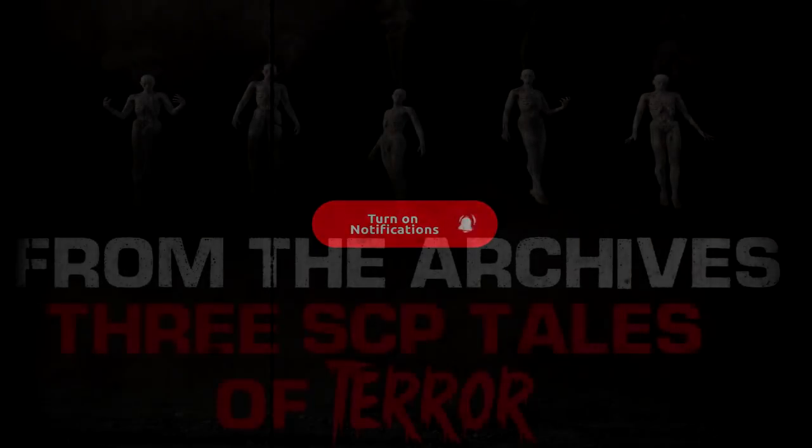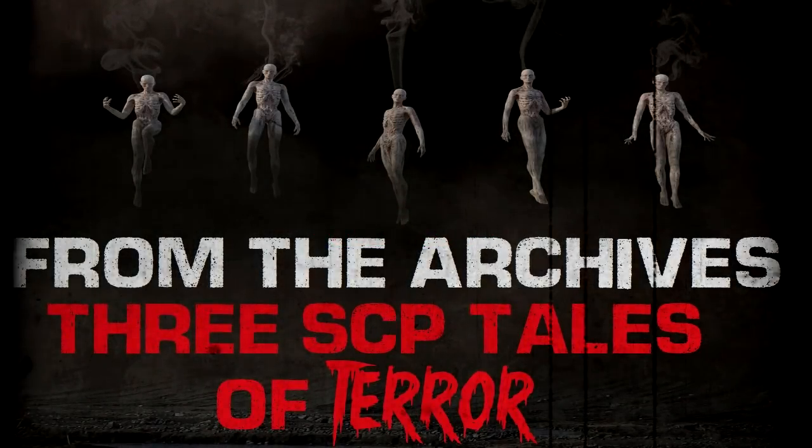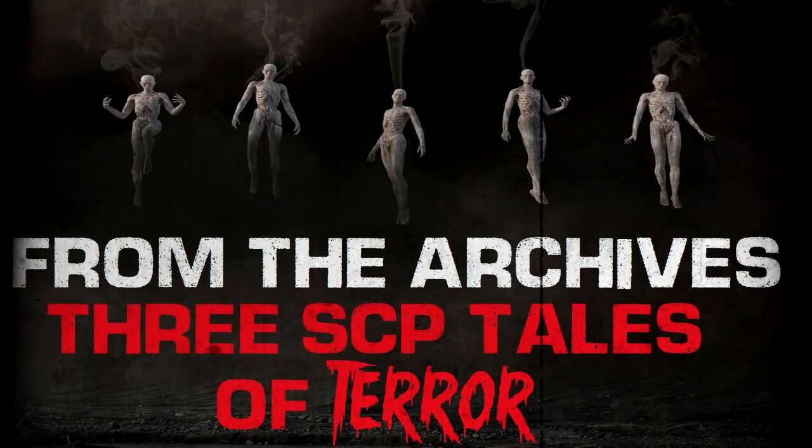These stories are tales that have once been on the channel and have been removed by myself for one reason or another. I feel it's time to give them a second life. Welcome to the Archives.